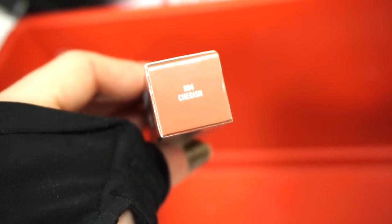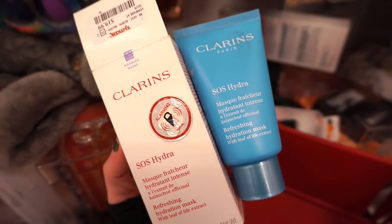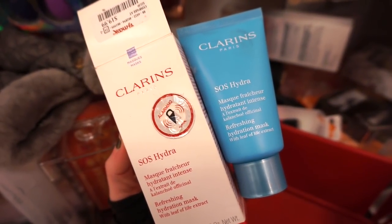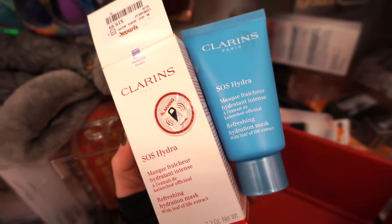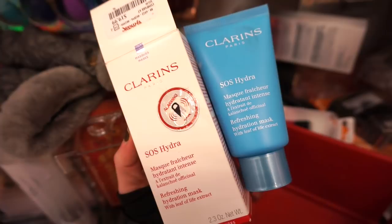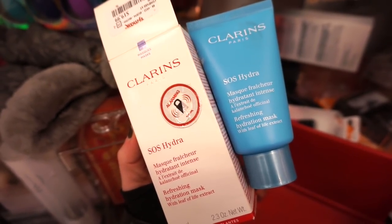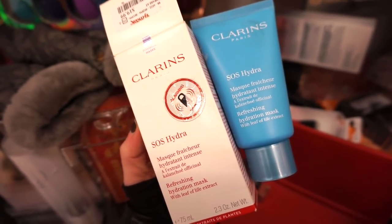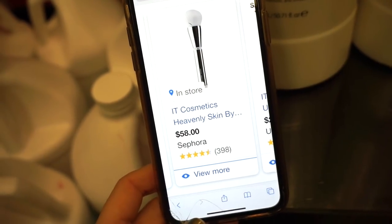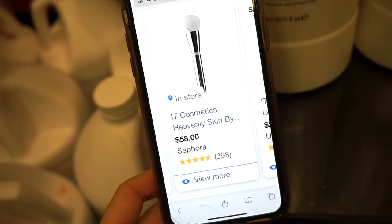I actually own this mask — the Clarins SOS Hydra Mask. It's retailing for $19.99 here at TJ, a full size 2.3 ounces. I liked it — wasn't obsessed, but it did add some hydration back into my skin. Since I have drier skin, it helped to an extent. Then I checked the IT Cosmetics site and the Heavenly Skin Bye Bye Pores Brush is $58. Let's have a moment of silence.